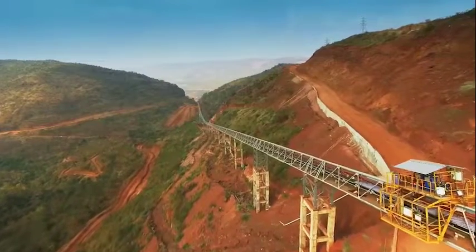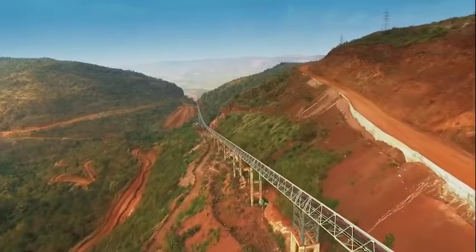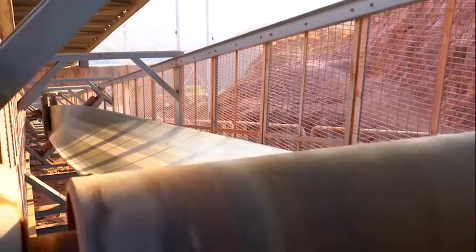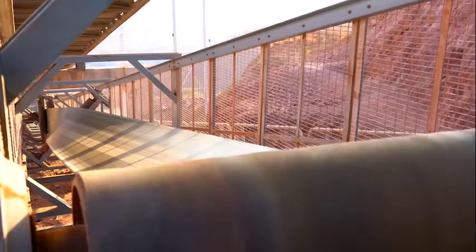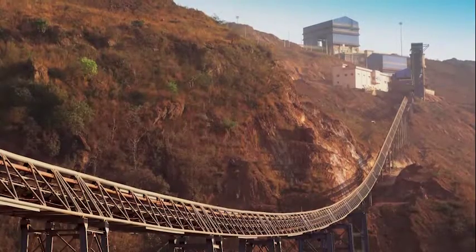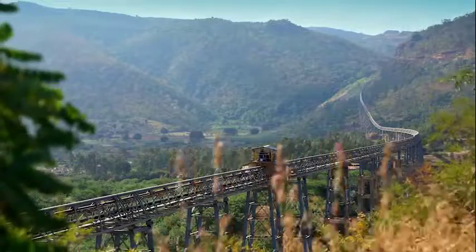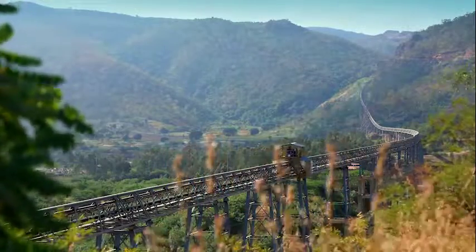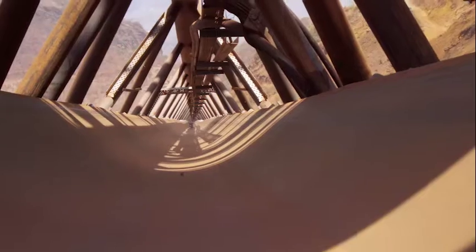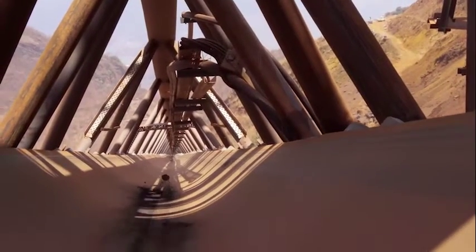The conveyor operates at a high belt speed of 6 meters per second. The downhill portion spans 3.5 kilometers of the 4.8 kilometers, with a total drop of 360 meters and a maximum slope of 12 degrees. It comes with a belt turnover system installed at both ends to keep return strands spillage-free, and has an economical triangular gantry structure without walkways throughout the conveyor length, with two self-propelled hydraulically operated inspection-cum-maintenance mobile trolleys.